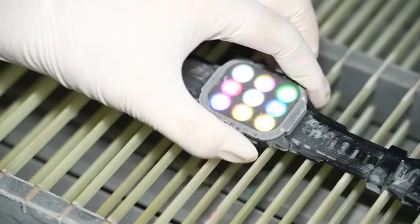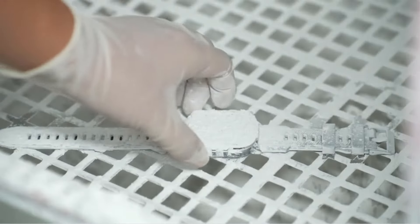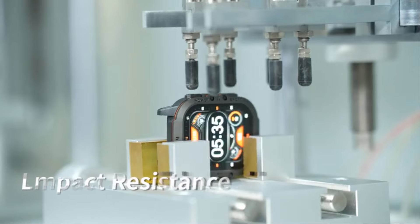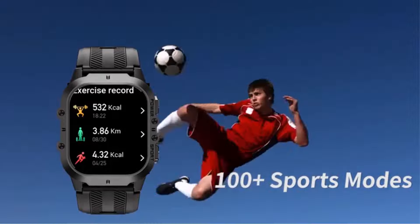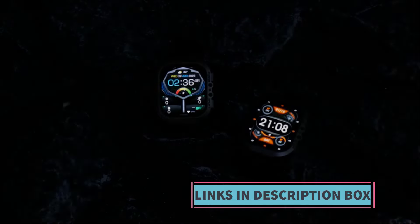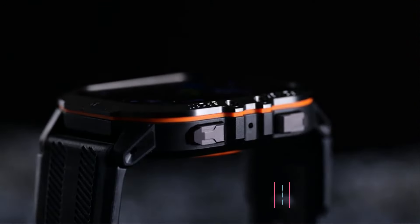The smartwatch comes equipped with over 100 sports modes, catering to a wide range of activities from running and cycling to hiking and skiing. This versatility allows users to accurately track their workouts and performance metrics. Compatibility with both iOS and Android devices ensures that a wide range of users can take advantage of the Alcatel BT20's features, allowing seamless data syncing whether using an iPhone or Android smartphone.